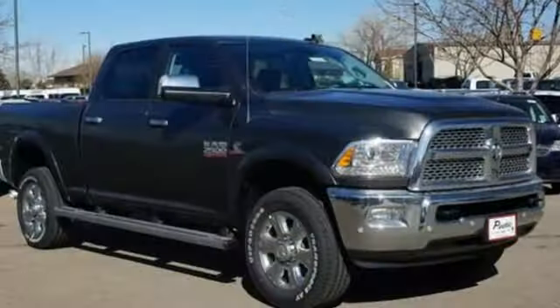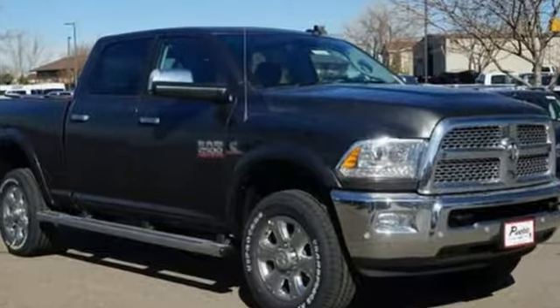RAM works hard, plays harder. You'll never know until you try. Test drive it today.